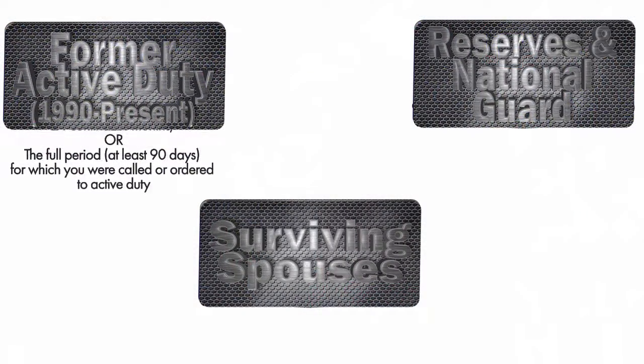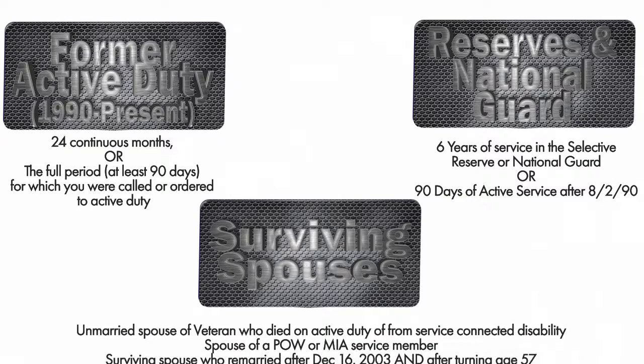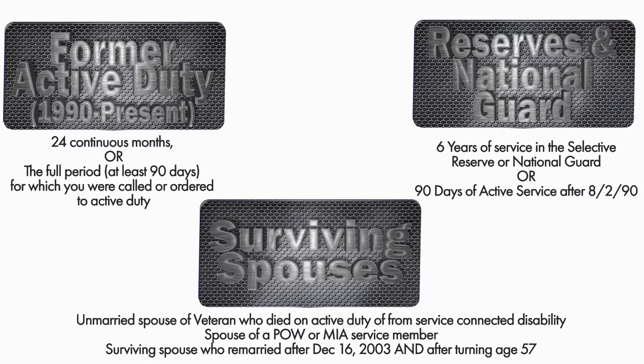So who is eligible for VA financing? If you are an active duty service member, you become eligible once you complete 90 days of continuous active duty. But active duty members are not the only ones eligible. If you served outside the 1990-to-present time period, different eligibility might apply to you, so please contact me for details.